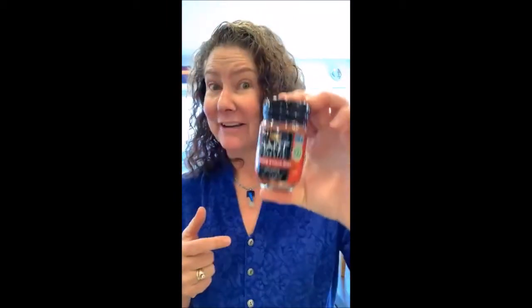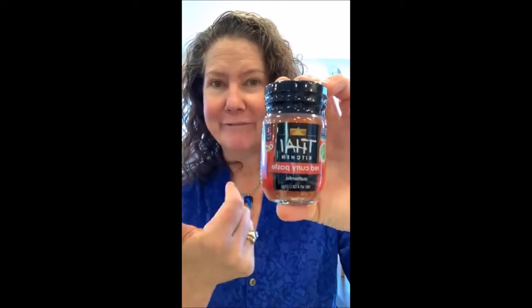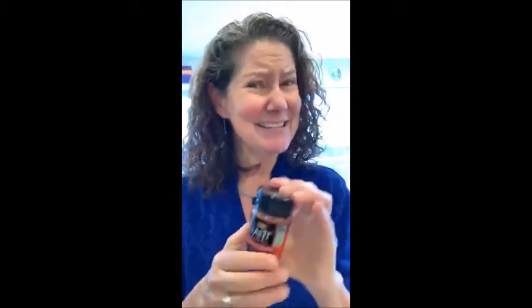A couple more places you might find sugar that you wouldn't have thought of: Thai chili paste. I love my chili paste, and I have found a brand that doesn't have sugar. Thai Kitchen red curry paste does not have any sugar in it. They have other flavors — green and roasted red — and I think some of those do have sugar, so you have to read the labels on everything.